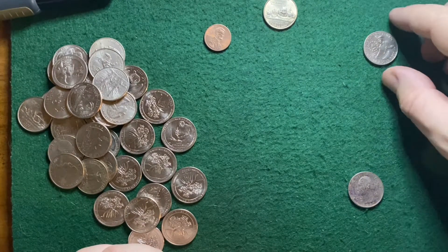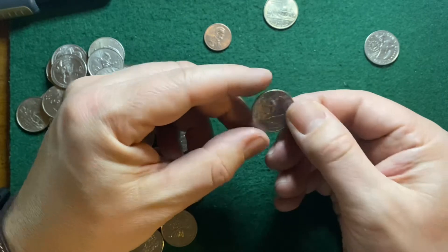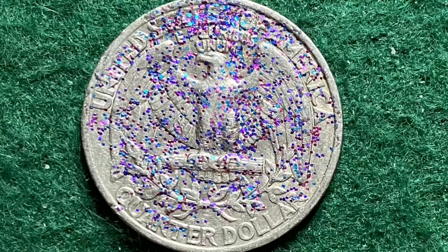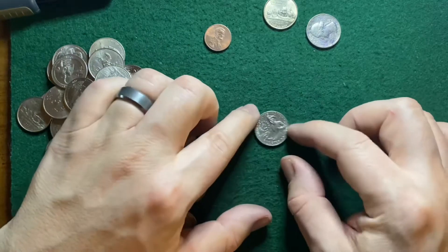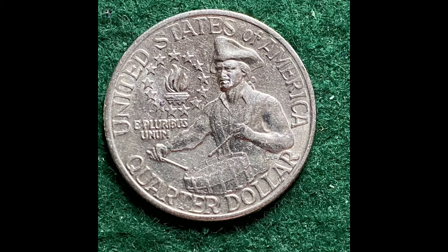No Ws. I found a glittery quarter — someone went to town with the glitter on this bad boy. And this really nice Bicentennial quarter. That's going to stay with me.